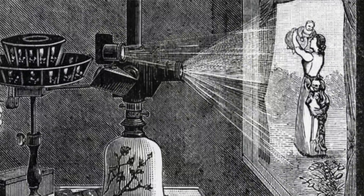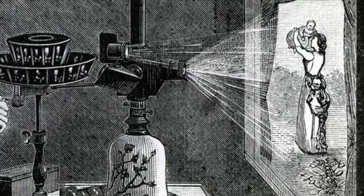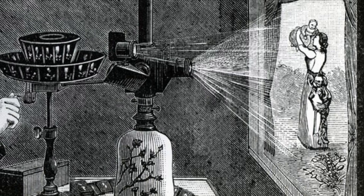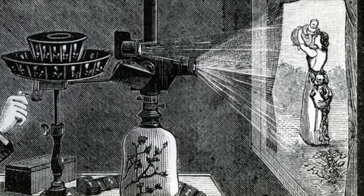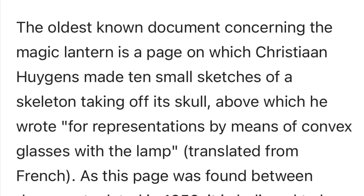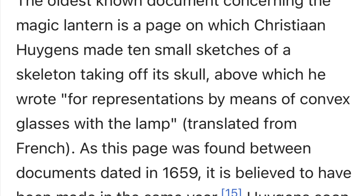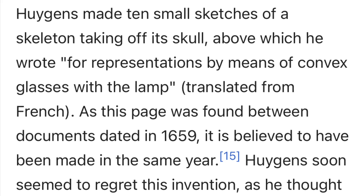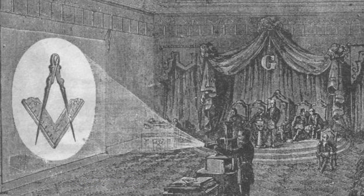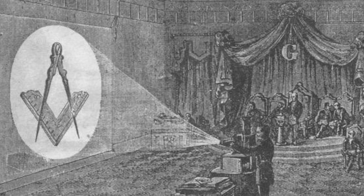In 1654, Belgian André Tiquet traveled from China to Belgium with Martino Martini, who lectured throughout Europe on the magic lantern and claimed it was a Chinese invention — though according to the current narrative, no evidence of that exists. Tiquet met with Christiaan Huygens, who would receive credit for creating the first successful magic lantern in 1659.